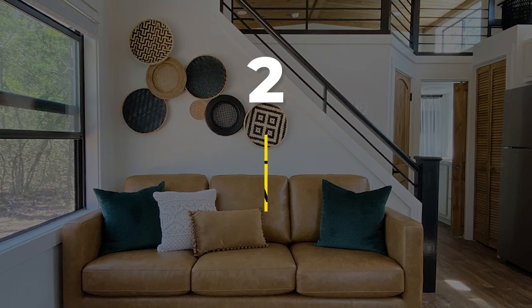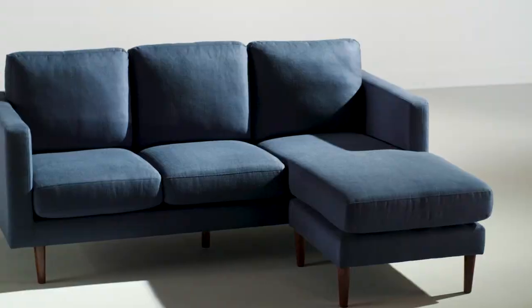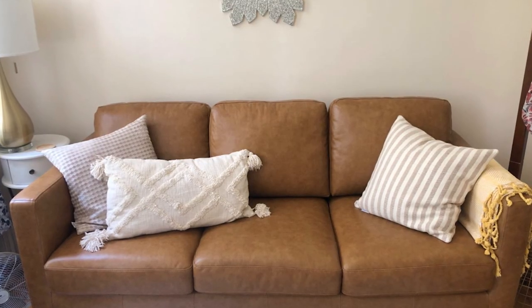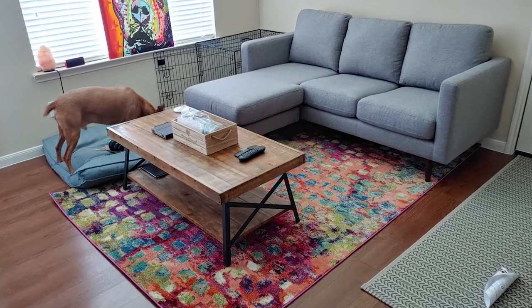Number 2: Rivet Revolve Modern Leather Loveseat Sofa. This modern loveseat features simple lines and square armrests with tall tapered legs, giving it a minimalist look that pairs well with most decor styles. The solid wood frame and leather upholstery make this loveseat feel sturdy. Features include easy assembly and comfortable seating.